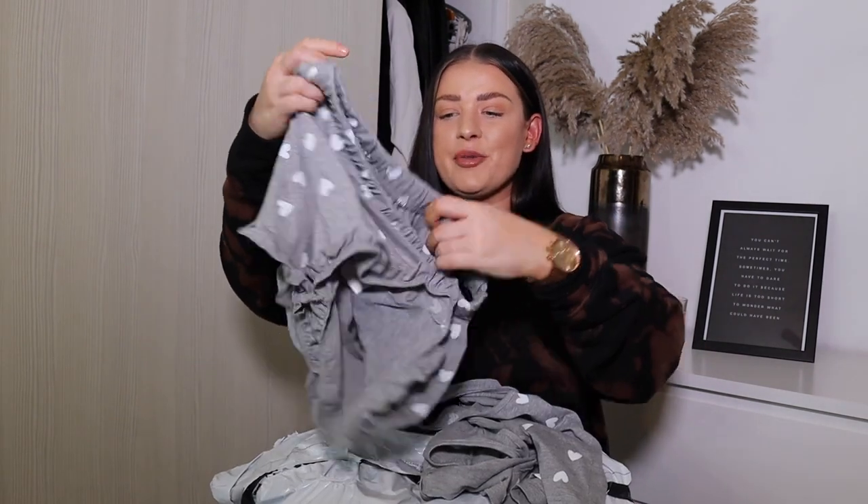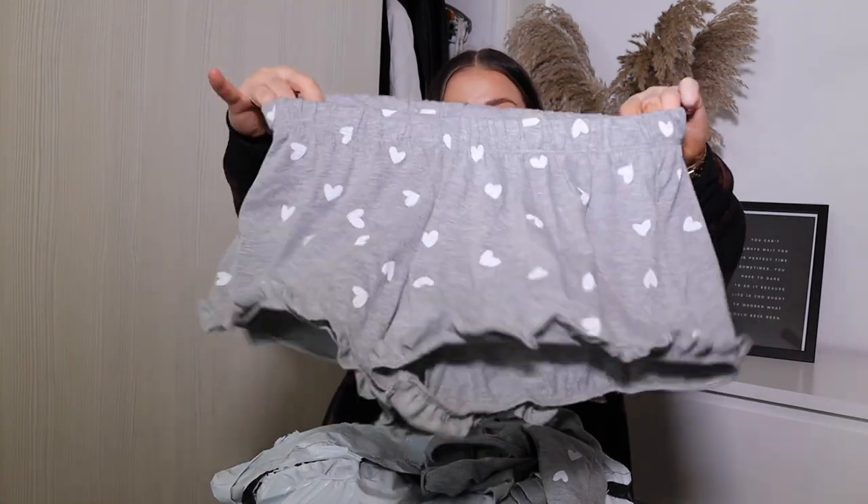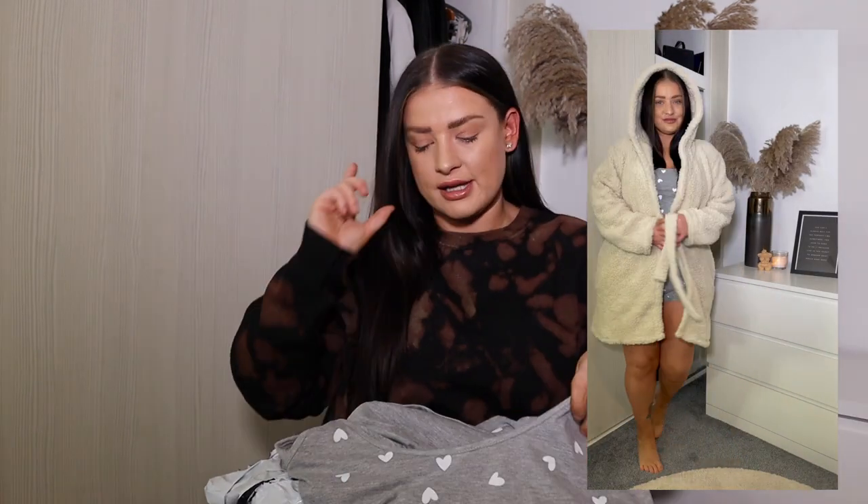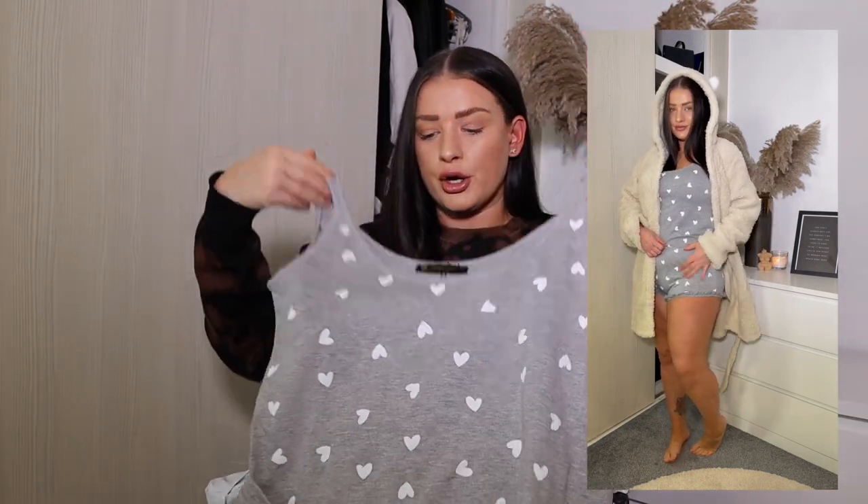Still on the PJ hype, I picked up this little set which includes some shorts. I just love wearing shorts in bed even when it's cold — I hate having really restricted clothing on in bed, I want to feel free and loose. This is really cute. The top is a little bit cropped, and I'm not the biggest fan of crop tops, but together as a set I didn't feel uncomfortable in it and I thought it was really cute — perfect to go with the dressing gown to feel like you're part of a little grotto.